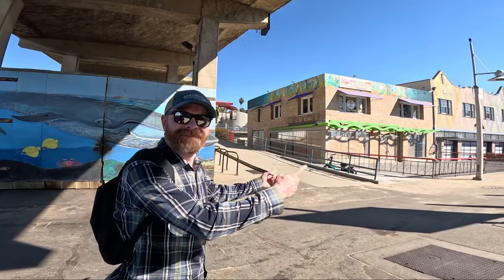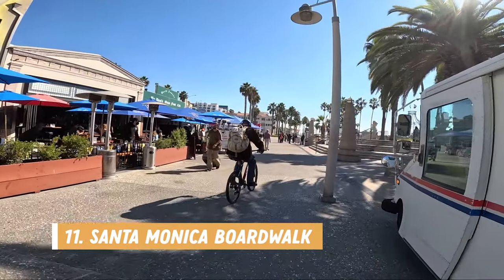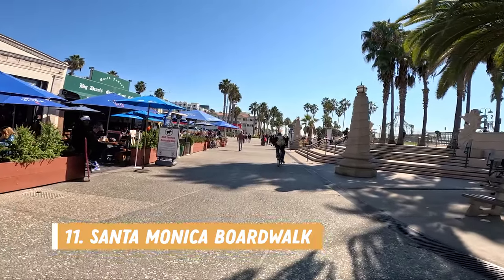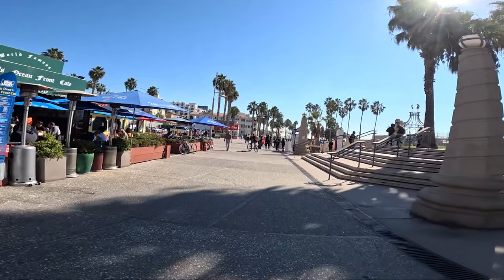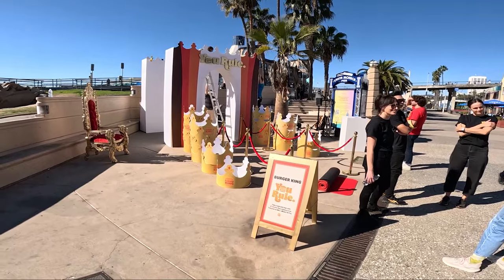Not all of the action is on the pier — you can also stop for food and some entertainment on the boardwalk. Number eleven is to explore the Santa Monica boardwalk. This area has some restaurants and bars, fast food stands, and there are also sometimes performers in the area as well. We actually caught a Burger King promotion that was being filmed — you just never know what you will see.